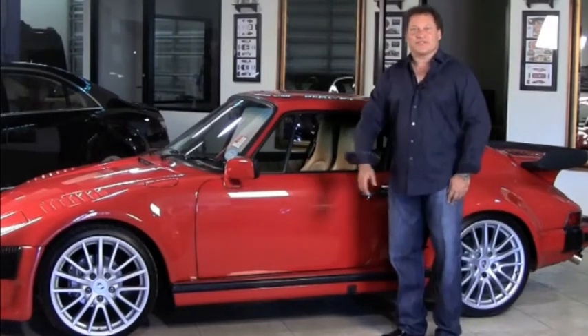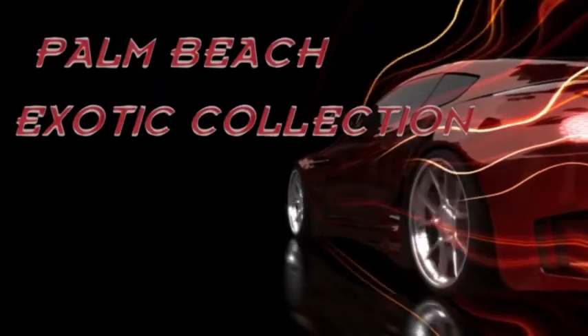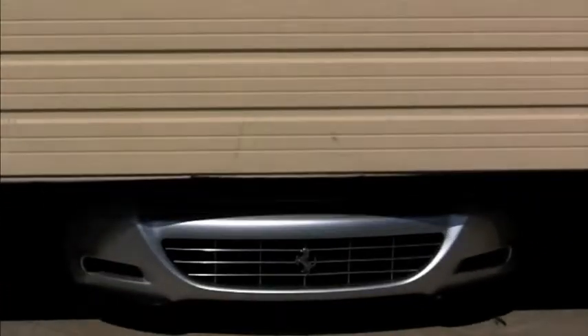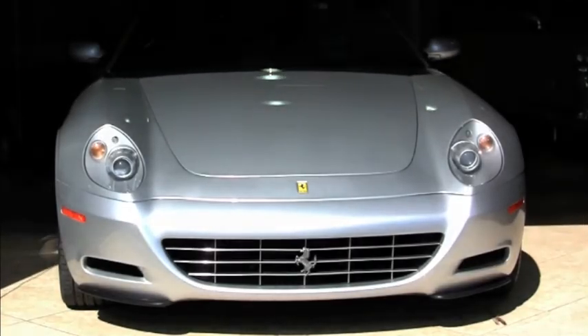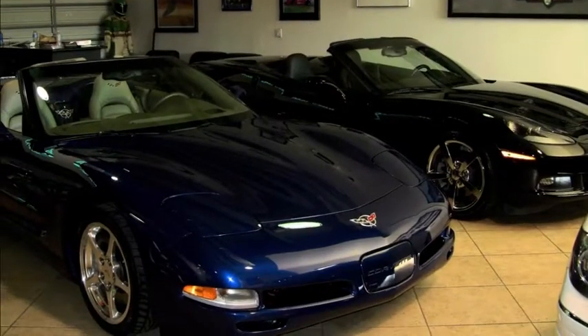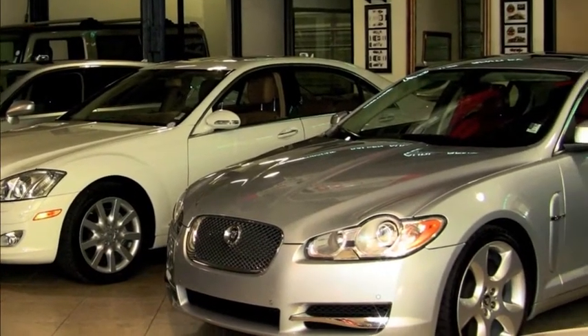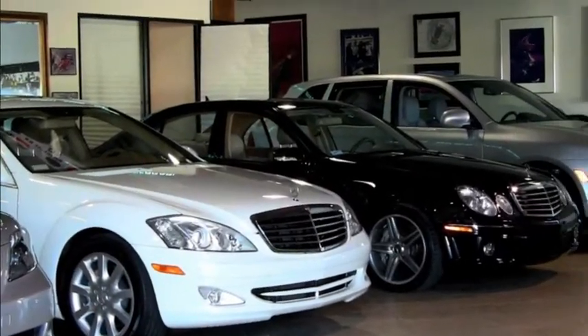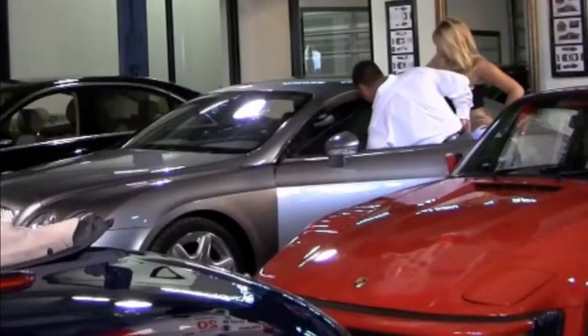Hi, I'm Steve Levine with Palm Beach Exotic Collection. Purchasing a pre-owned vehicle is a major expense no matter how much you're looking to spend. With Palm Beach Exotic Collection, you're not just buying a car, you're investing in a lifestyle.